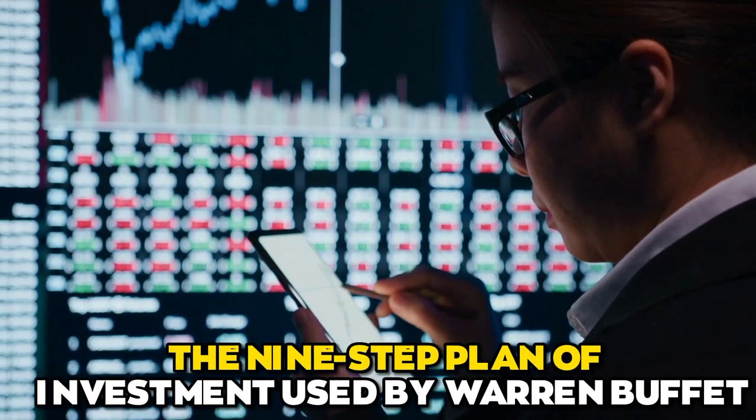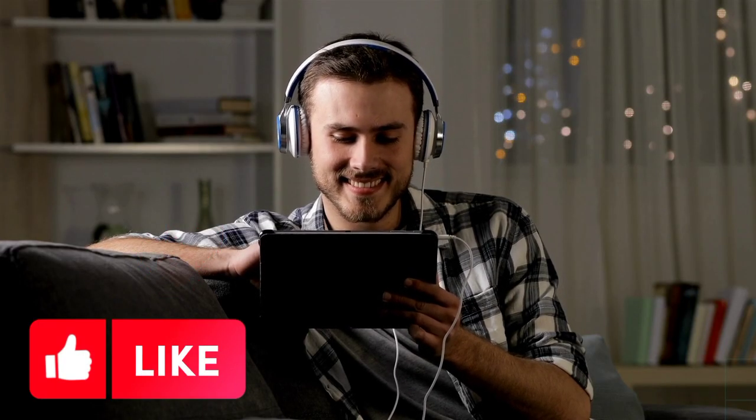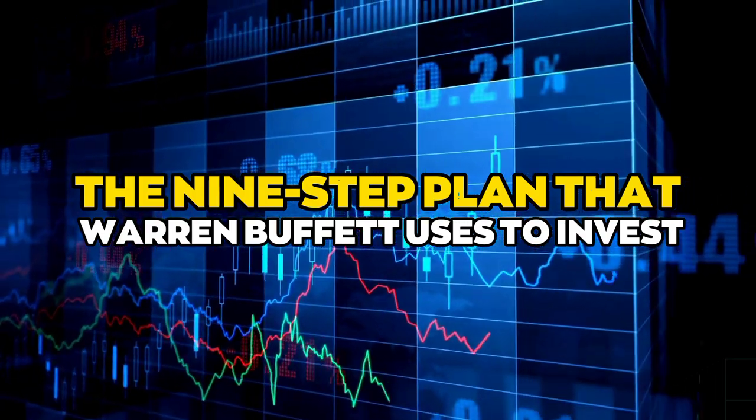Now, before we move on to the nine-step plan of investment used by Warren Buffett, let's look at the nine-step plan that Warren Buffett uses to invest.